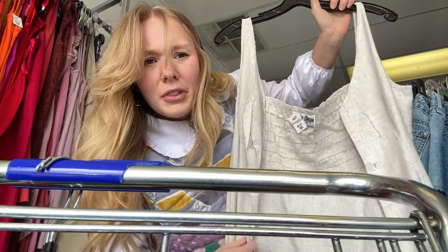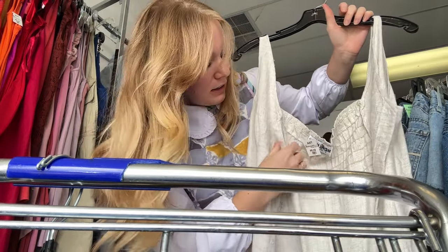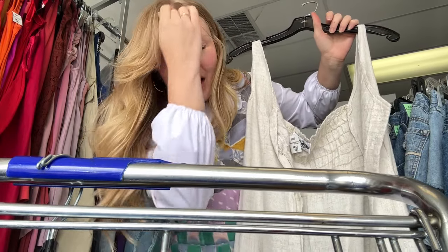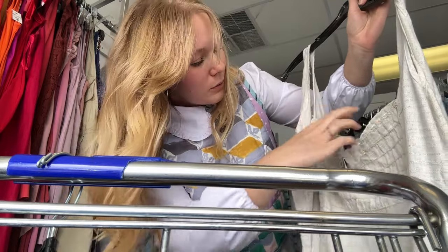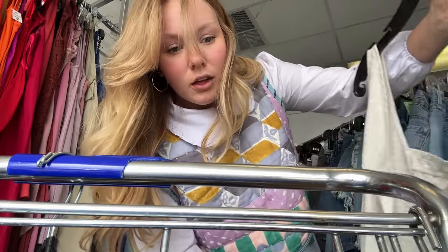Some of the dresses had all the buttons removed — I'm wondering if someone thrifted them and used the buttons on another project, which I love for them but hate for the piece since it's not really usable with all these buttonholes. But I know how to sew, so I can put buttons back on it. I think this would be such a beautiful dress — it's long, this beautiful lightweight fabric, I think it's linen with maybe some cotton in there too.